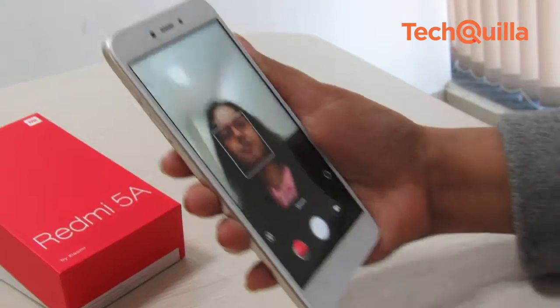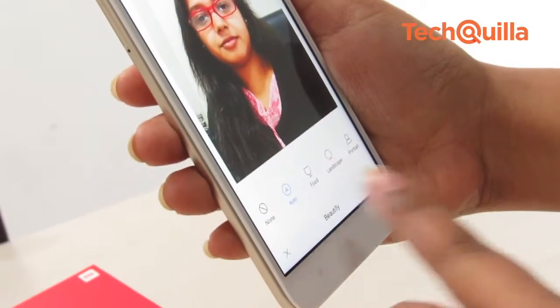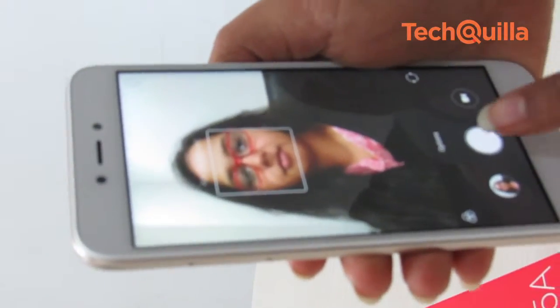The 5MP selfie camera of the Redmi 5A is capable of taking average photos. It comes equipped with several built-in filters that should make the selfie-focused generation happy.